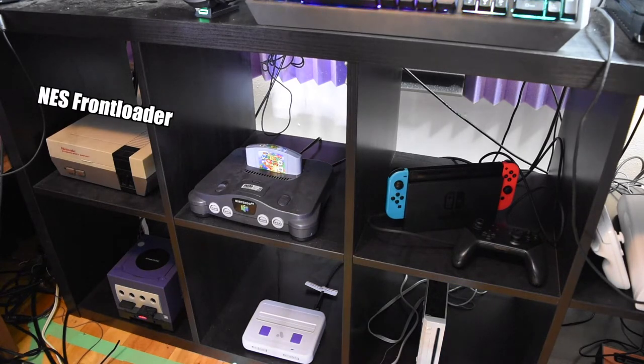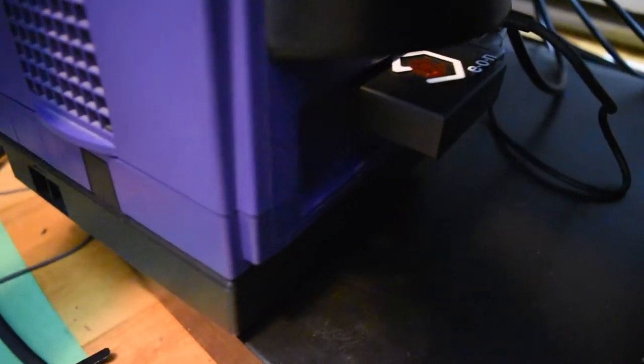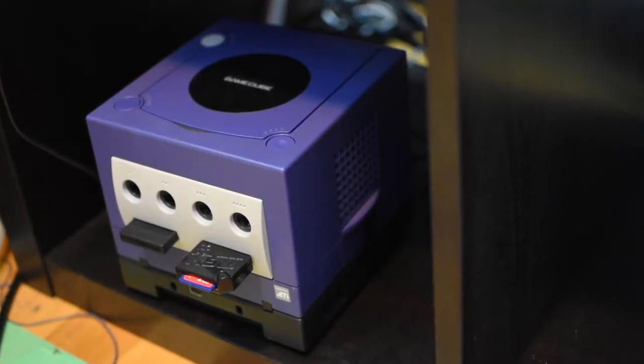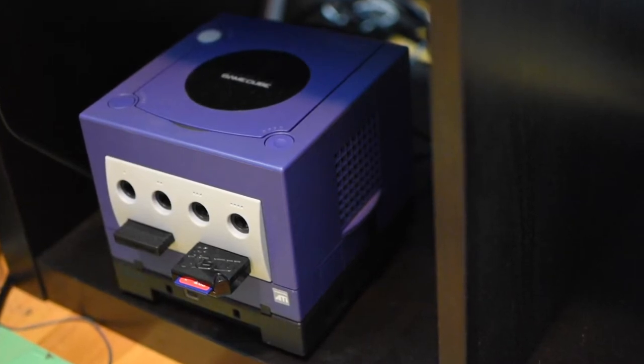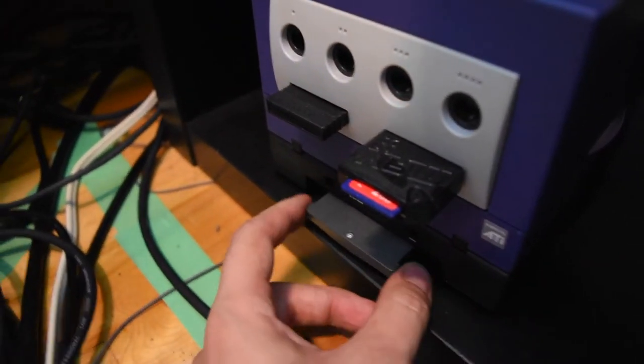Directly below that, you can see a GameCube. You might notice it has Swiss loaded in with an SD card on the side, and in the back there's the Eon HD adapter, which I just recently got and did a video on. I've been getting a lot of mileage out of that GameCube recently. It's the Indigo one, model DOL-001, which has a digital port on the back. Attached to the very bottom is the Game Boy Player for playing Game Boy, Game Boy Advance, and Game Boy Color games.